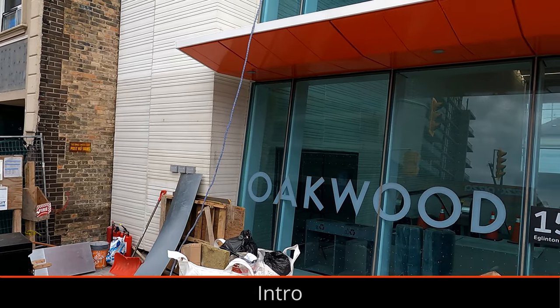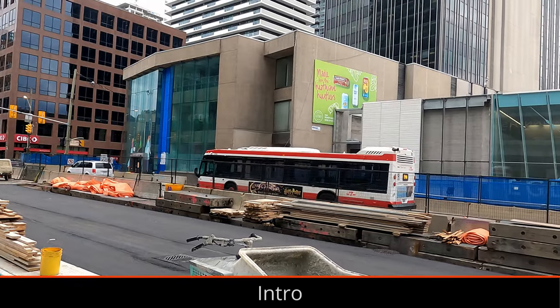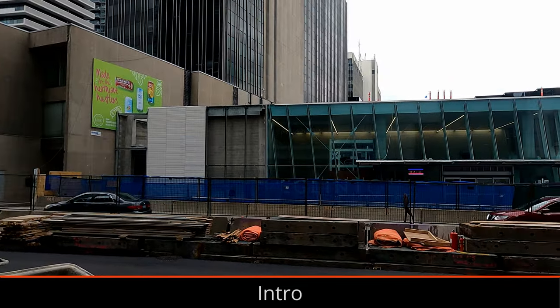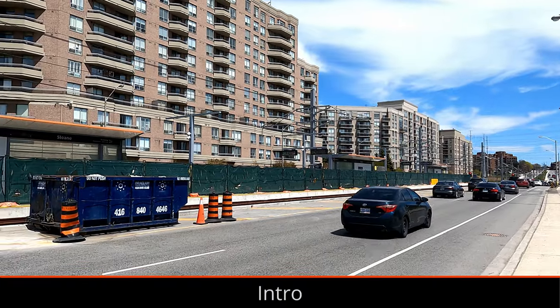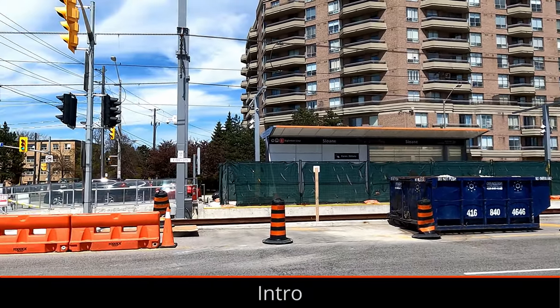Hey everyone. In today's video we're taking a look at the construction progress of the Eglinton Crosstown project in Midtown Toronto. The Eglinton Crosstown will unfortunately not be opening this year, as stations are still unfinished and issues with completed structures have meant some things need major repairs. According to Metrolinx, the consortium building the project has not provided a credible timeline for the commissioning of the project either.